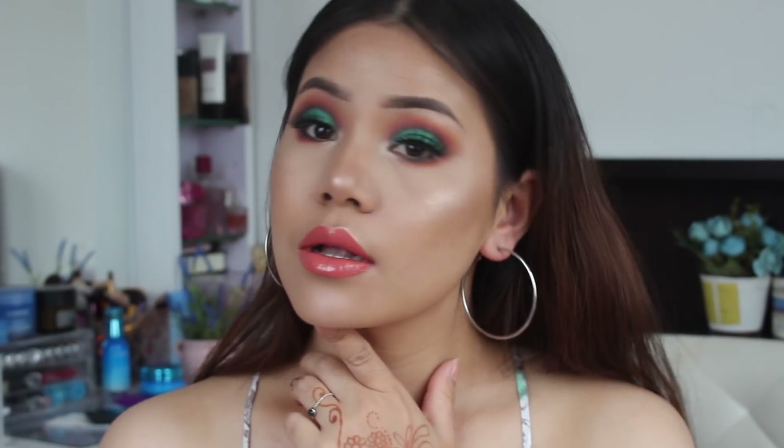So alright guys, this is our final look. I hope you guys like this video, and by chance if you're thinking about recreating this look, don't forget to tag me on Instagram or Facebook. I'll see you there. And the final thing — don't forget to subscribe to my channel. I'll see you in the next video. Thank you so much for watching!